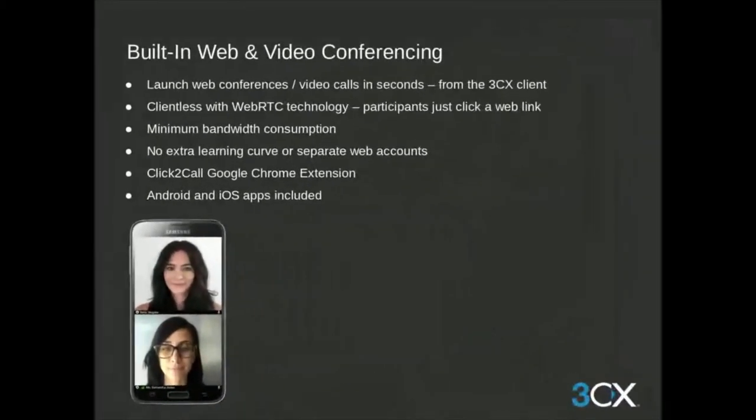From the web client, you can launch an impromptu web meeting in seconds or schedule one for another date and time. 3CX does not need to be downloaded for invitees to join — all they have to do is click the link you provide. The 3CX web meeting requires minimal bandwidth, and there's a graph in the meeting tools showing the bandwidth needed so you can adjust for participants with low bandwidth, giving you complete control over quality and bandwidth consumption.